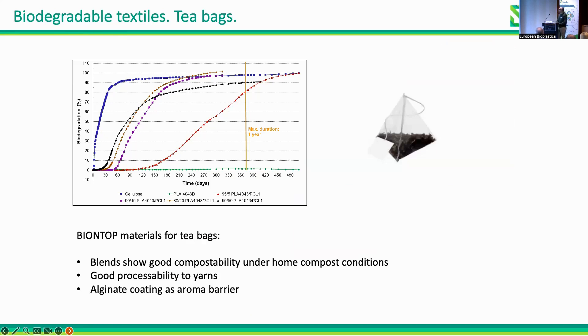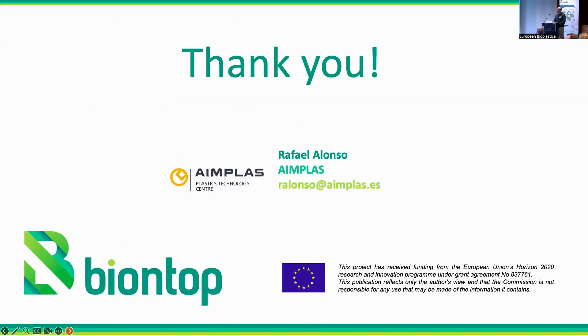For textile demonstrators — tea bags — we obtained materials by blending that are compostable and able to be extruded into fibers to obtain these products. The blends show compostability under compost conditions and are processable into yarns. We also developed an alginate coating as an aroma barrier for these tea bags.